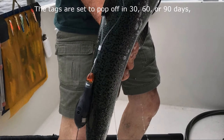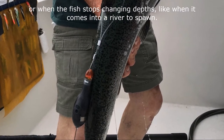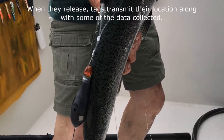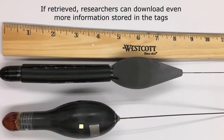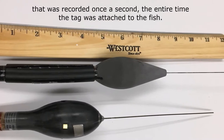The tags are set to pop off in 30, 60, or 90 days, or when the fish stops changing depths — like when it comes into a river to spawn. When they release, tags transmit their location along with some of the data collected. If retrieved, researchers can download even more information stored in the tags that was recorded once a second the entire time the tag was attached to the fish.